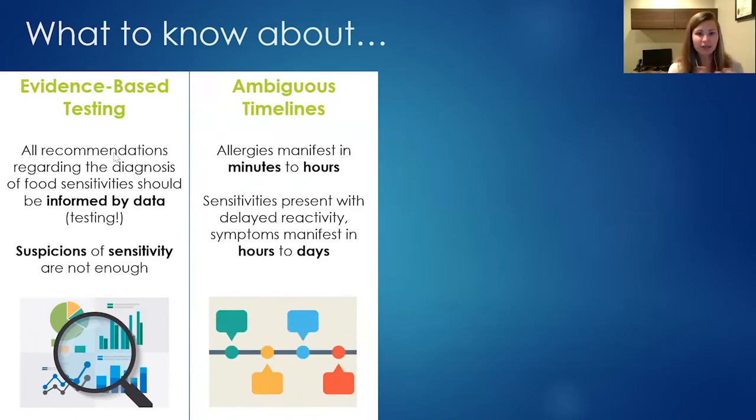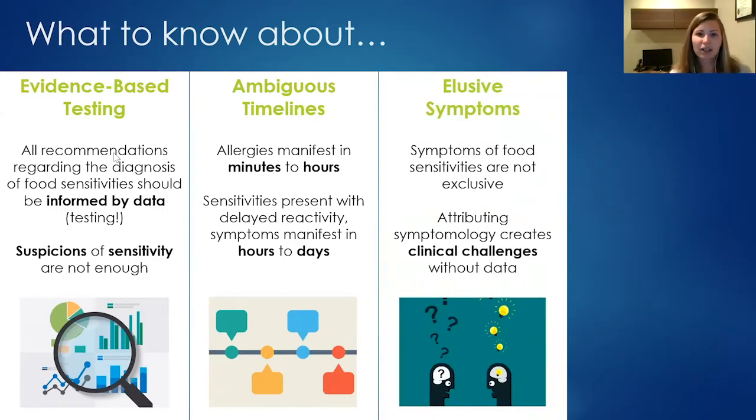Food sensitivities have ambiguous timelines — unlike allergies that appear within minutes to hours, sensitivities can manifest hours to days later. Most people don't remember everything they ate three days ago, making it genuinely difficult to pinpoint the cause. Food sensitivity symptoms are also nonexclusive. A headache, for example, can come from poor sleep, infection, caffeine withdrawal, sun exposure, or a food sensitivity. So removing gluten from your diet doesn't guarantee you won't get another headache, even if gluten is contributing.